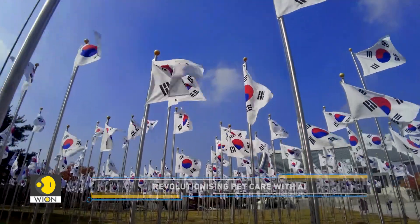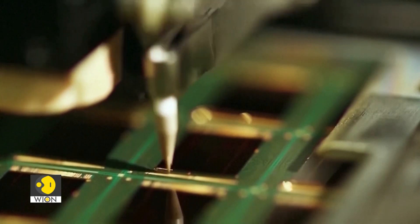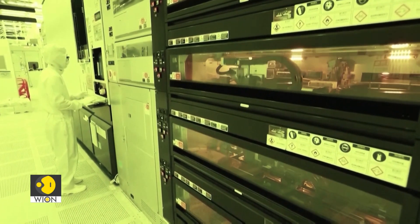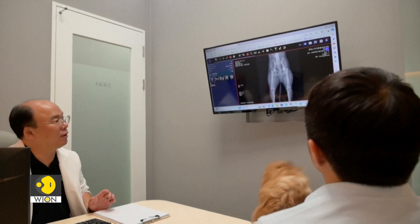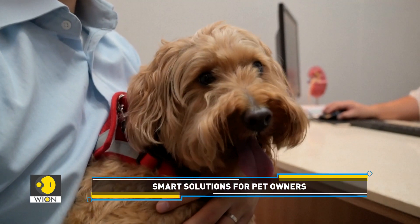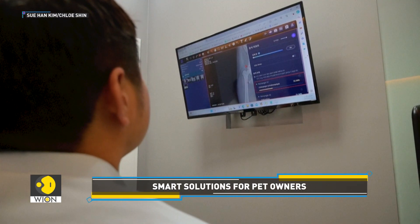South Korea, a global leader in the production of semiconductor chips that power AI, has been quick to embrace novel uses of the technology. Excalibur is one such application. The app helps vets pinpoint X-ray abnormalities within seconds, making diagnostics both quicker and easier to explain.